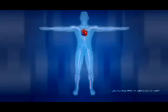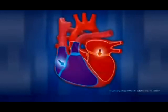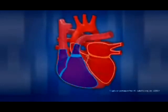While blood is circulating through the body, it delivers oxygen and nutrients to tissue through the capillaries, and at the same time picks up carbon dioxide and other waste material. The veins return the deoxygenated blood to the right atrium, and the cycle begins again.